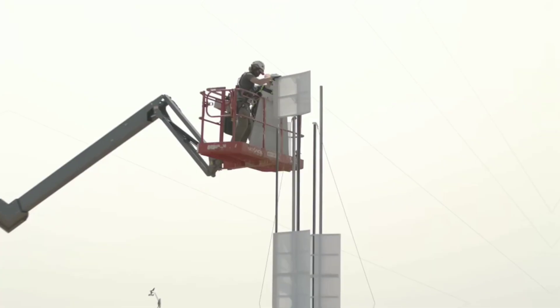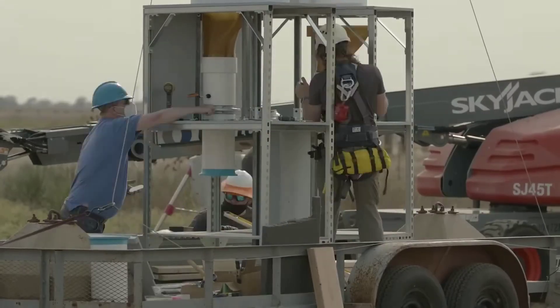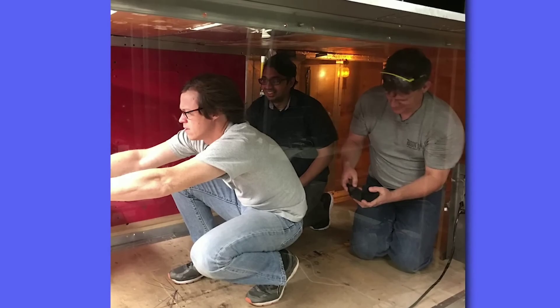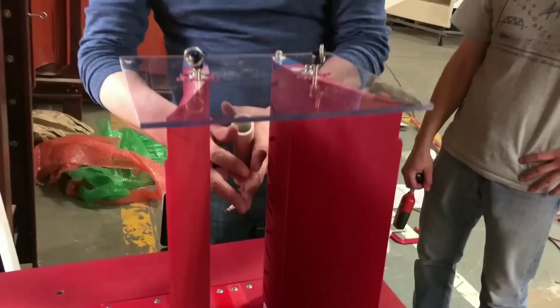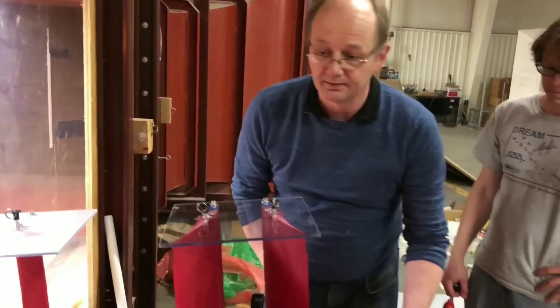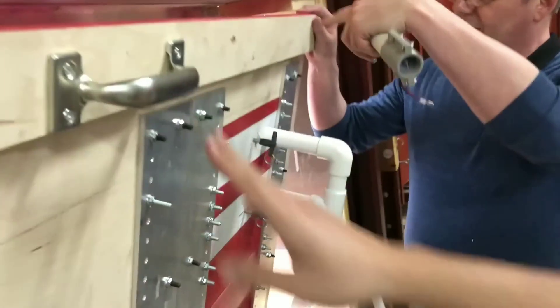Third, the Aromain Wind Turbine is more eco-friendly than the solar panel. It does not emit any greenhouse gases or pollutants during its operation, and uses less materials and resources than the solar panel, which requires rare metals and chemicals to manufacture. The Aromain Wind Turbine has a lifespan of 20 to 25 years, while the solar panel has a lifespan of 15 to 20 years.